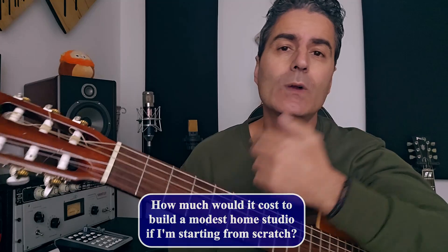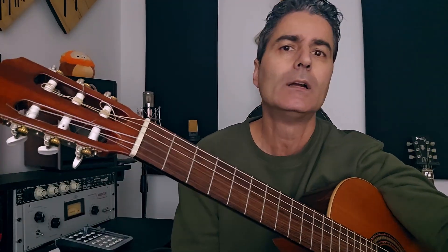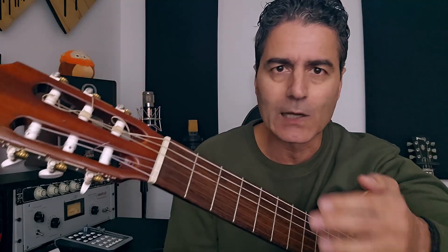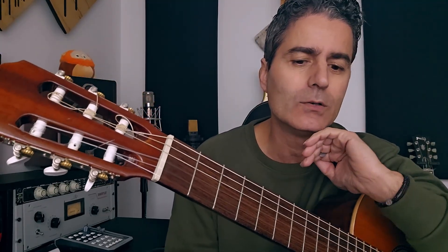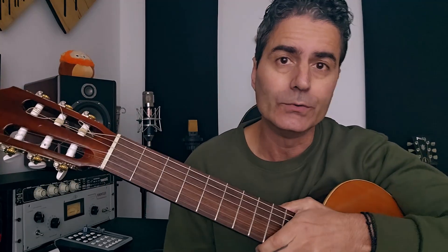If you're starting from scratch, I did a video where I said $1,000. Can you do it with $1,000? Not counting the computer. Assuming that you're going to use your home computer — as long as your track count is low, so you don't go crazy with like 100 tracks and a bunch of plugins, your everyday home computer is not going to be able to handle that kind of workload.